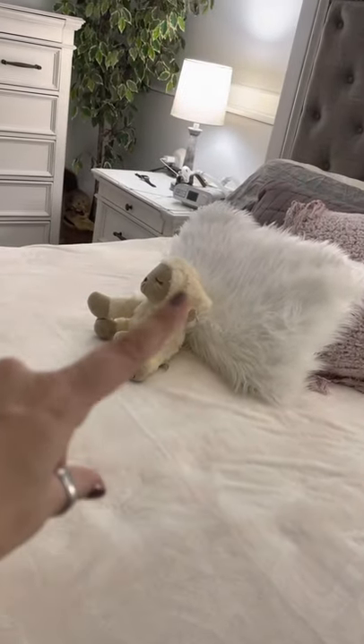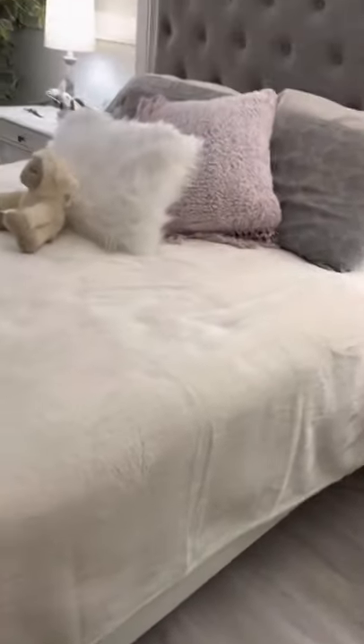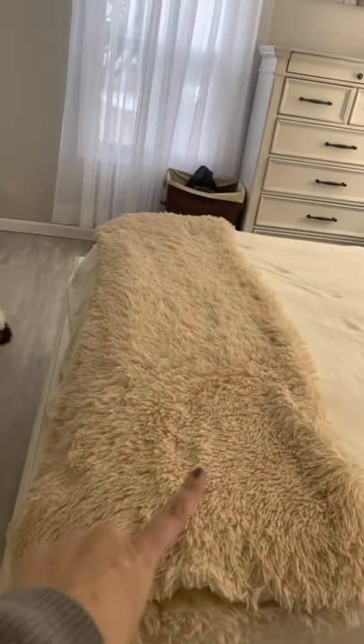That little lamby is our grandson's lamby — he sleeps with that when he comes over. This plush blanket is just for on top, it's just for looks, we don't use it at night. That was $20 from Dollar General. And then there's just a throw blanket — I can't remember where I got it, but it's kind of old.